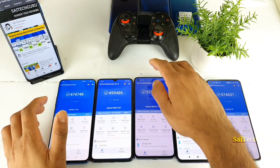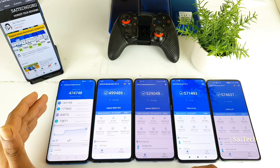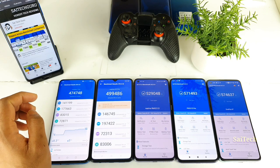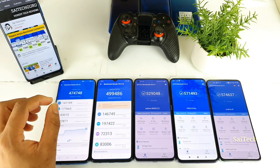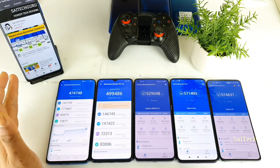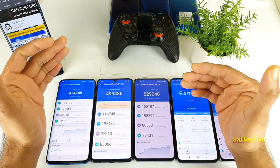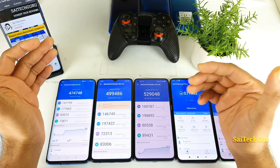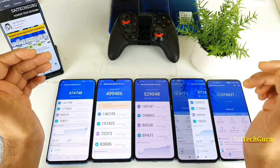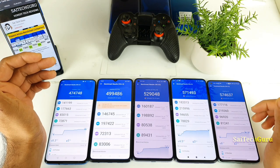Starting with the Snapdragon 855 processor, which scored around 4,074,000 as you can see here. Next is the Realme X2 Pro which has the Snapdragon 855 Plus processor. Then the Dimensity 1000 Plus processor from the Realme X7 Pro, which scored 5,29,000. And the Snapdragon 865 processor, which is present in both the Poco F2 Pro and the OnePlus 8T.